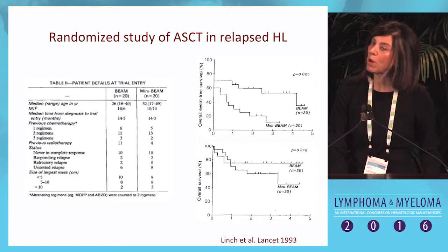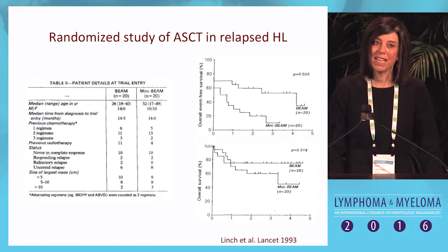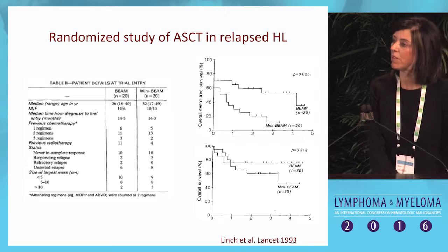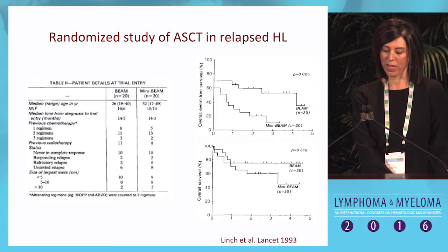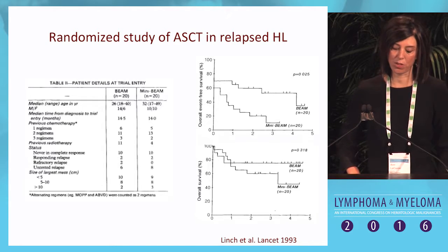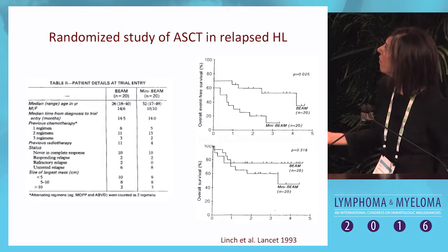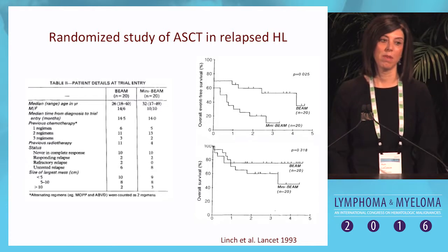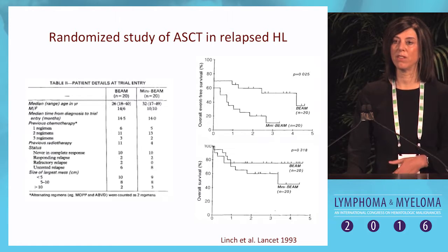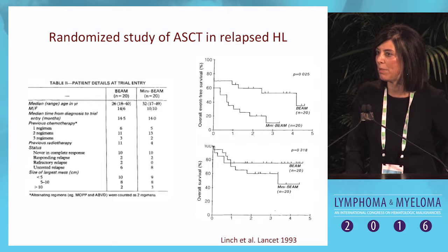Now the pro side. What about data supporting autologous stem cell transplant in Hodgkin lymphoma? The randomized data is actually quite thin. The first study supporting high-dose chemotherapy with autologous stem cell transplant was published in The Lancet in 1993. Patients were randomized to BEAM transplant or mini-BEAM. This was a very small study with only 20 patients in each arm. At the time, it was very difficult to accrue patients because treating physicians considered autologous transplant a foregone conclusion.